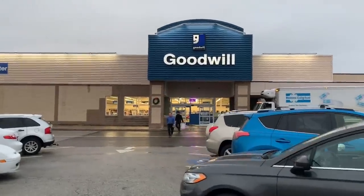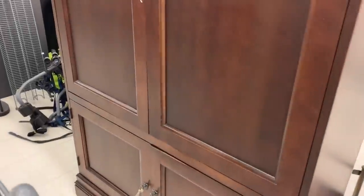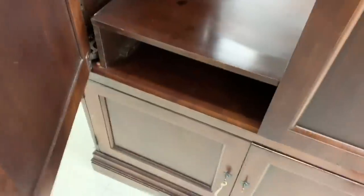Hey creative friends, it's Sonya with Junk Monkey Paint Company and welcome back to my daily vlog. Happy Thursday to you all. Today I'm taking you with me — we're going to pop into Goodwill and see if they've got any new good stuff.